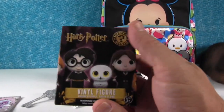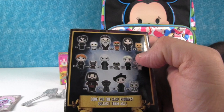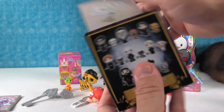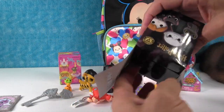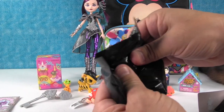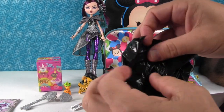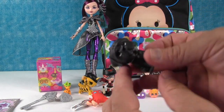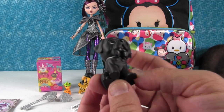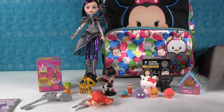I want to open up the Harry Potter Mystery Mini. I love this collection — you can get Harry Potter people or pets, and I really want to get Dumbledore's Phoenix. It might be a pet. I want the other cat that we didn't get yet. It was a pet — it is Hagrid's dog Fang. Very cute — he's got drool all day.